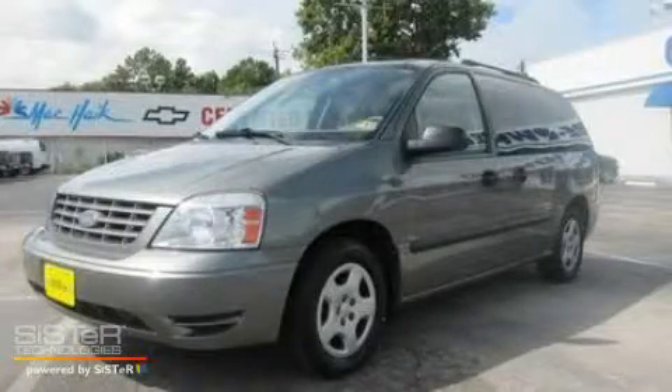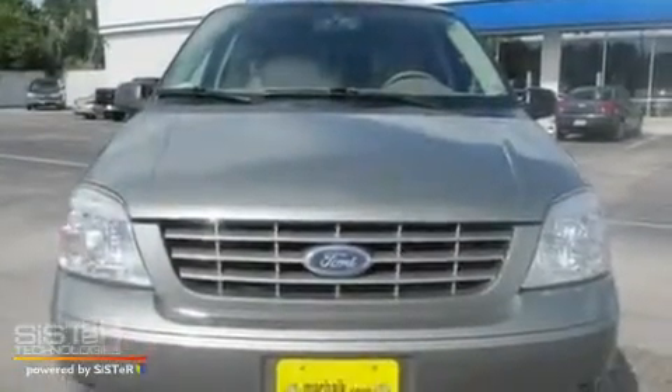This is a 2006 Ford Freestar, room for the entire family. It has a 3.9-liter six-cylinder engine and a four-speed automatic transmission.